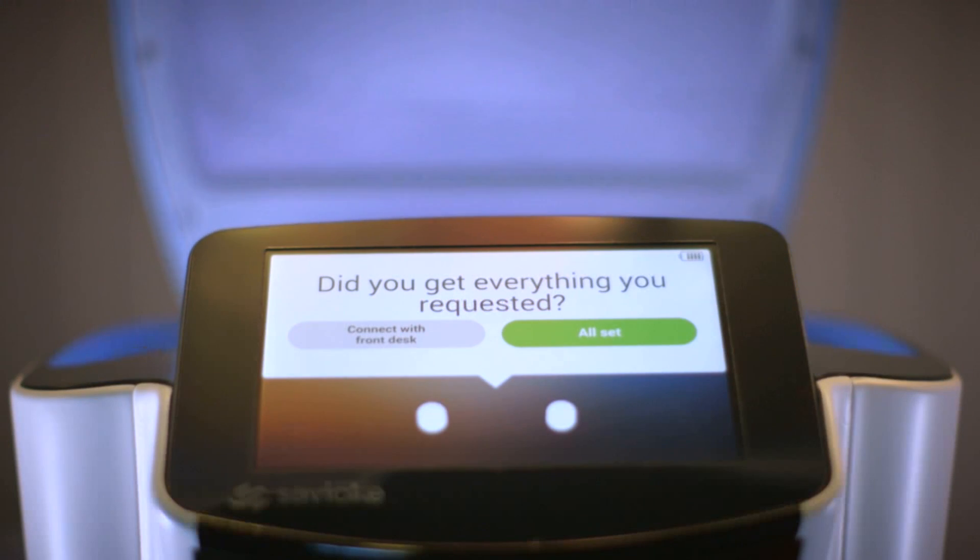While some of this might seem like science fiction, most of these products and software are available on store shelves today. And once you've had a chance to stay in a room like this, you will have a better understanding of what technology you want in your house.